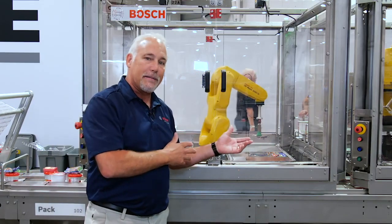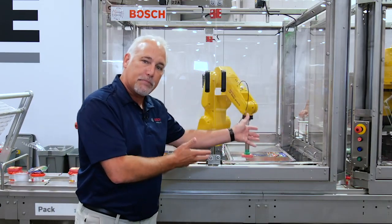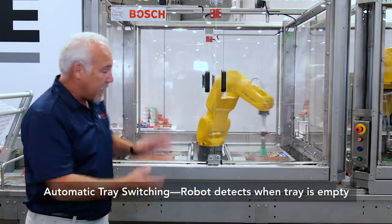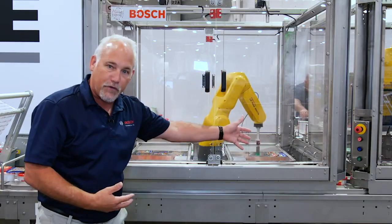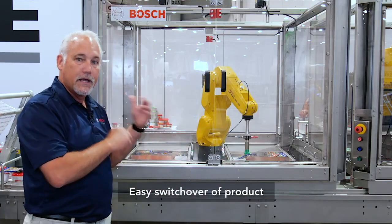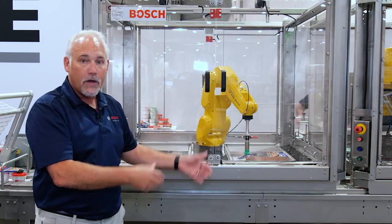Another really cool thing about this station is it'll keep picking from the first tray until it empties one of the two products. Once that tray is empty, it'll automatically switch over to the other tray and start picking from there. An operator can then come back, fill the first tray, shut the drawer in a safe manner, and we're continuing to run. This is a really cool station using 3D vision to pick from a pile and pick from a stack.